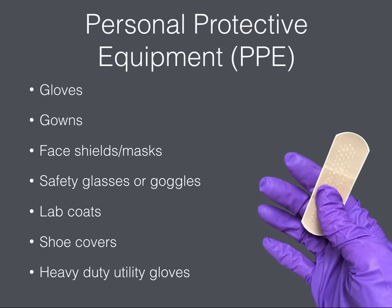Other types of PPE provided by your district may include gowns, face shields and masks — especially if you're trained to provide CPR — safety glasses or goggles, lab coats, shoe covers, and heavy duty utility gloves.